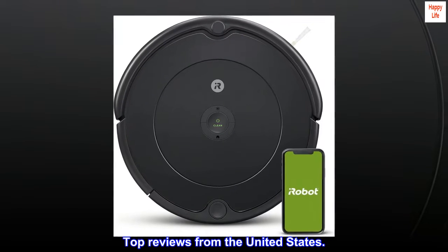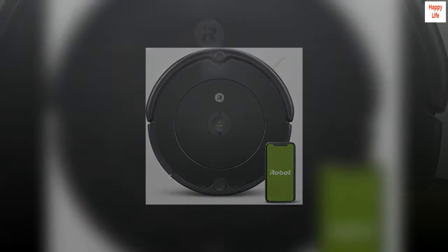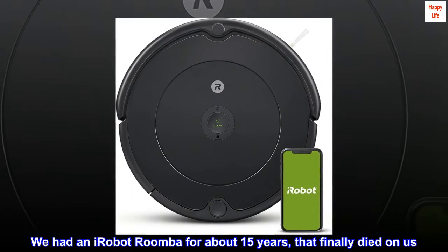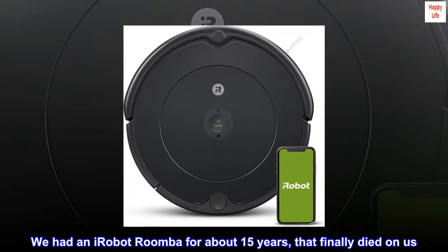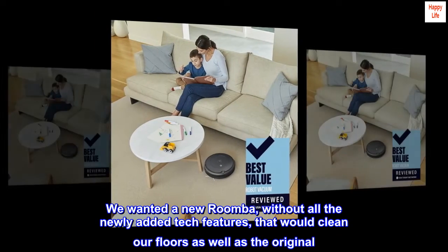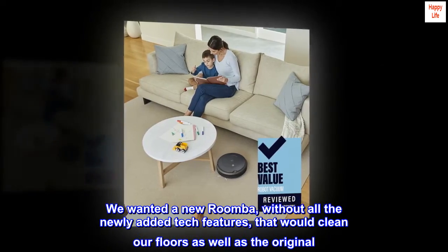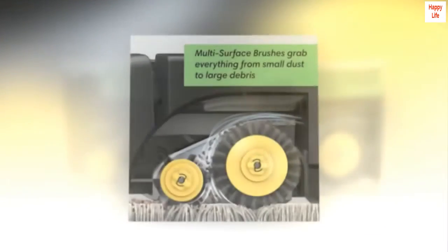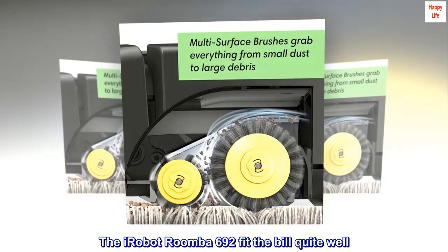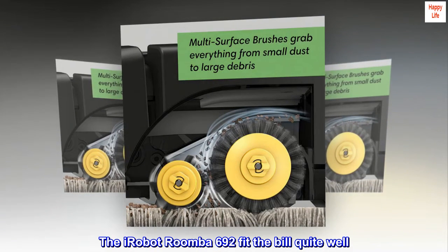Top reviews from the United States. Great replacement Roomba. We had an iRobot Roomba for about 15 years that finally died on us. We wanted a new Roomba without all the newly added tech features, that would clean our floors as well as the original. The iRobot Roomba 692 fit the bill quite well. We are pleased with it.